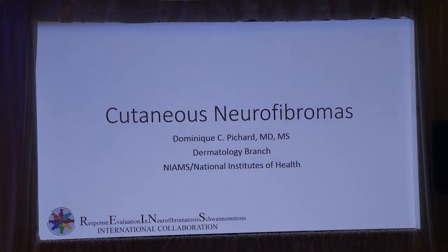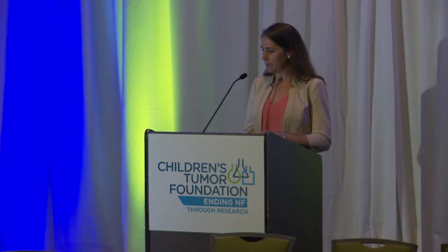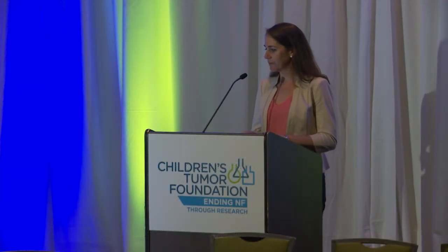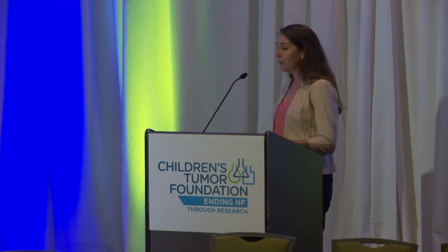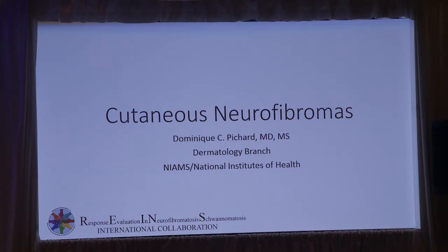I'm Dominique Pichard and I'm a dermatologist at the National Institutes of Health. I work with Dr. Wiedemann's group as well as Dr. Gross. Today I'm going to talk about the Cutaneous Neurofibromas Working Group and what we have been working on. We're a relatively new working group — it's been about a year that we've been in operation.